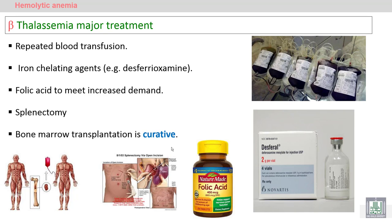In bone marrow transplantation, we take the transplanted marrow from a healthy normal donor and give it to the recipient in order to achieve complete cure of the condition.